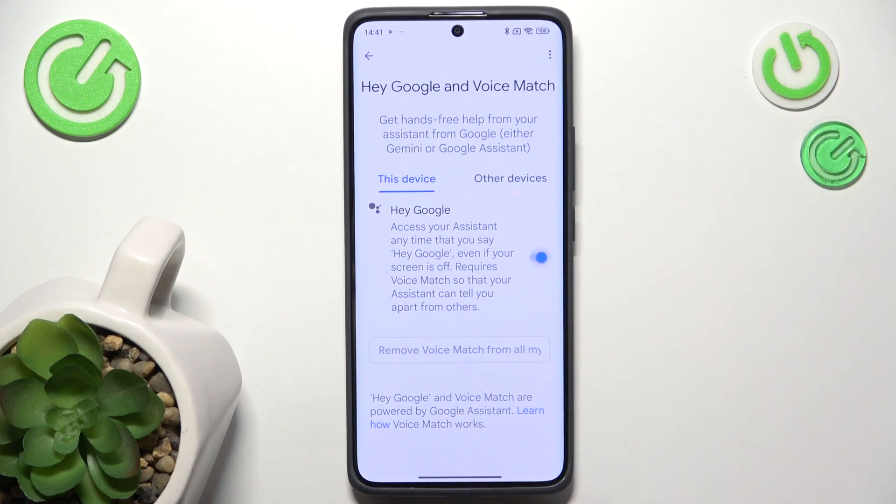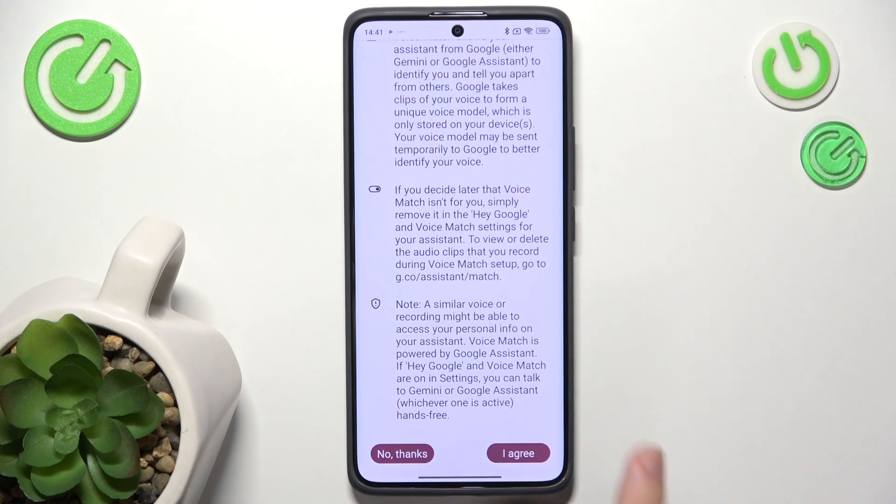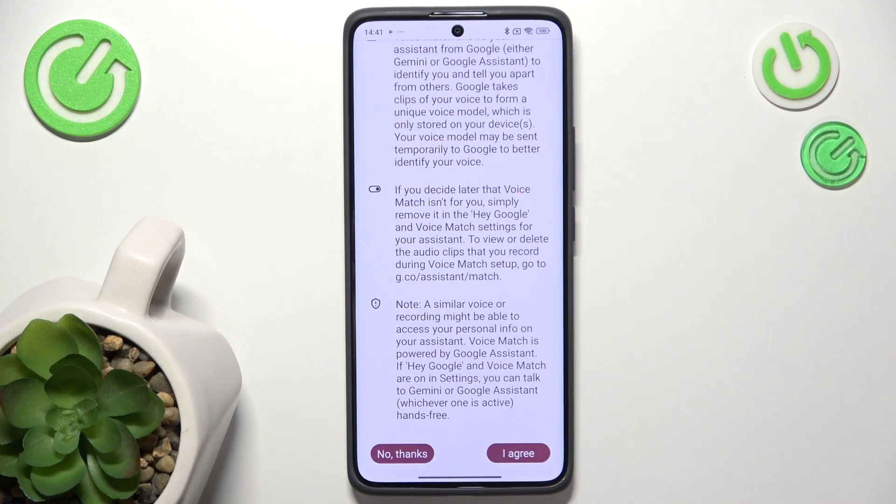Now enable that, then scroll down and click I Agree. Then scroll down and click I Agree for the second time. You may then be asked to repeat four phrases out loud to set up Voice Match.